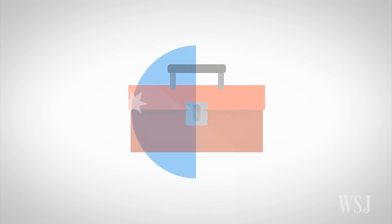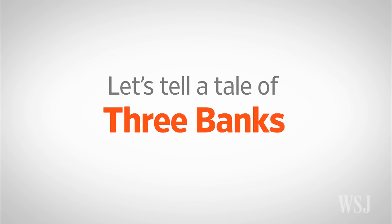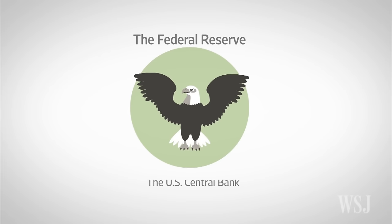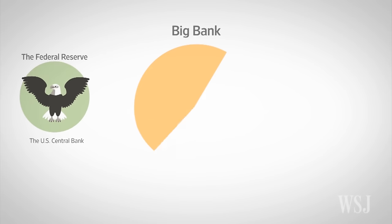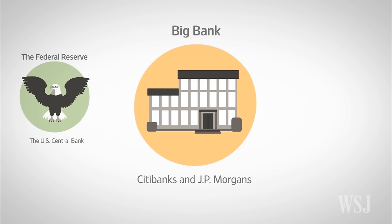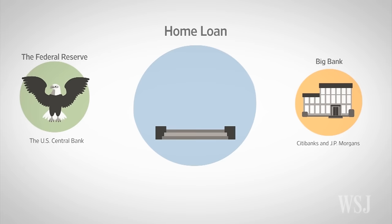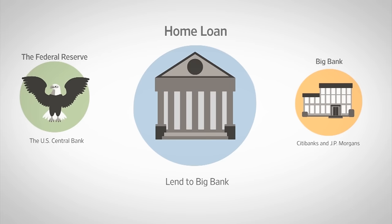To set the scene for these tools, let's tell a tale of three banks. The first is the Fed — the Federal Reserve. Next is Big Bank: these are your Citibanks, your JP Morgans, et cetera. And finally, Home Loan — these are the federal home loan banks that lend to places like Big Bank.